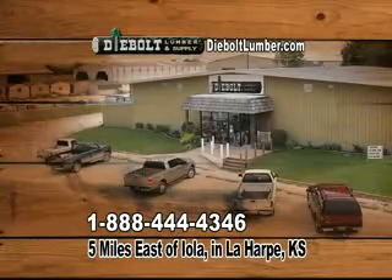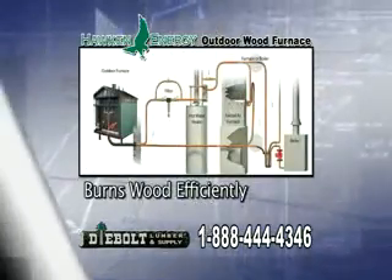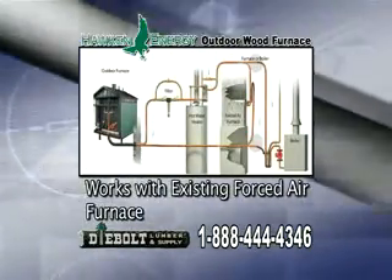D-Bolt Lumber can help cut your heating costs to almost nothing this winter with the Hawkin Outdoor Wood Furnace. The industry's leading design burns wood efficiently and can work with your existing forced air furnace.